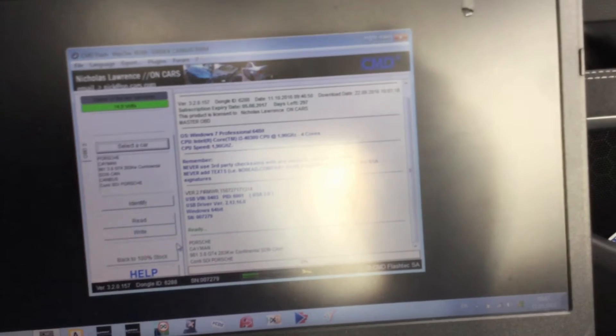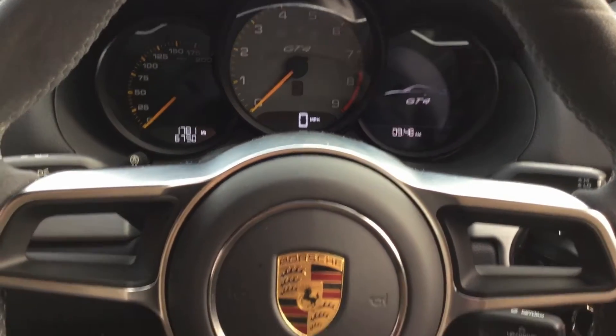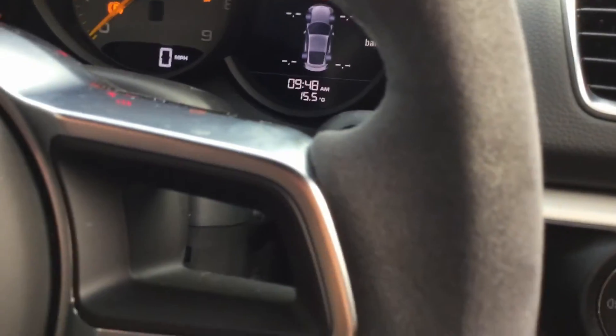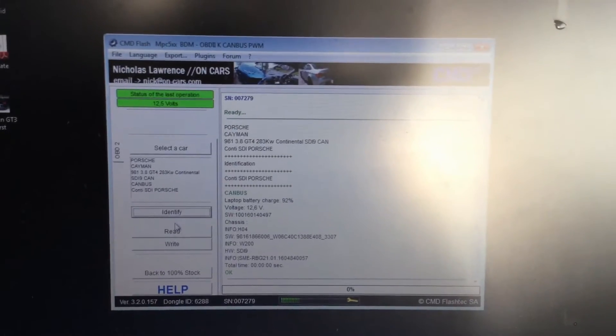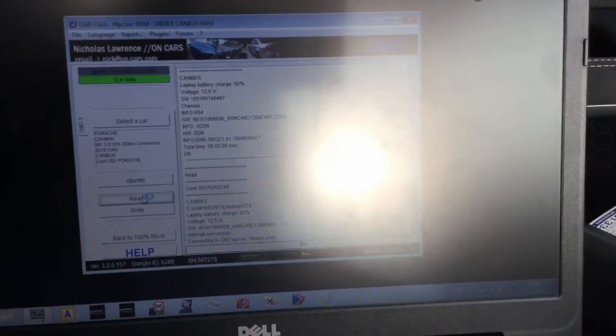I'm going to switch the ignition off to avoid draining the battery, then I'll start reading the software. The instrument dash is now off — here's the key. I'll switch it to on so the lights are on the dash. I'll come over to my tool, get my mouse, and hit the Identify button. That's now identified. I'll press the Read button and type in GT4 as the save name. It's now connecting and will start reading in a second.